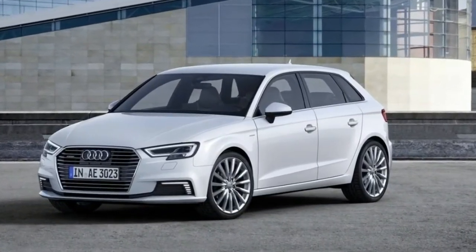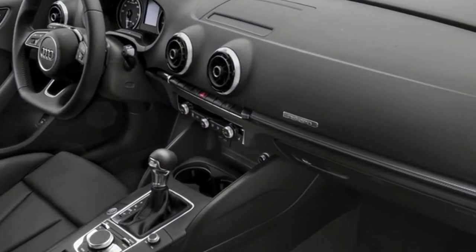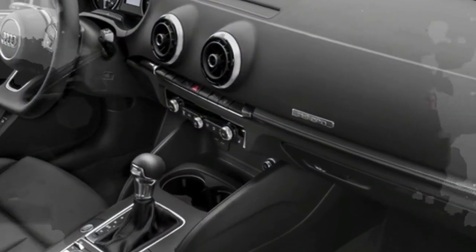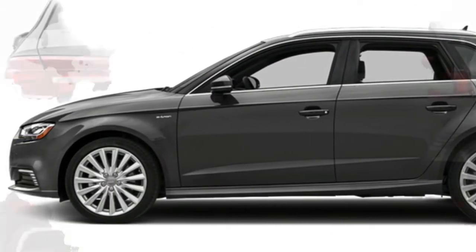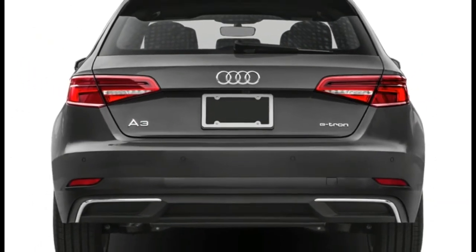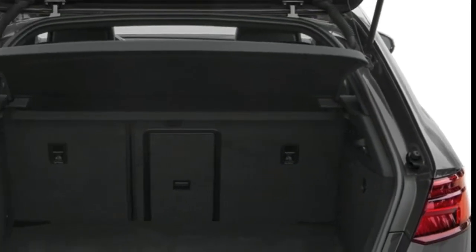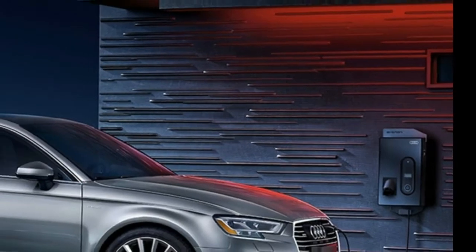Sirius XM AM/FM/HD satellite seek and scan radio. 7-inch LCD display. Key fob all-door remote keyless entry. Front and rear fog and driving lights. Heated mirrors. Rain-sensing windshield wipers. Leather seat trim. Driver and passenger lumbar support.